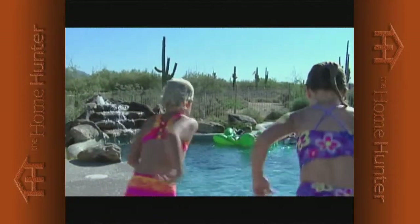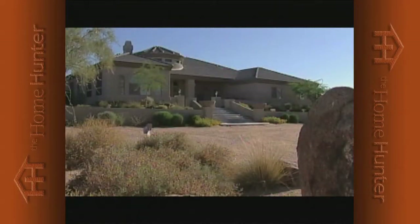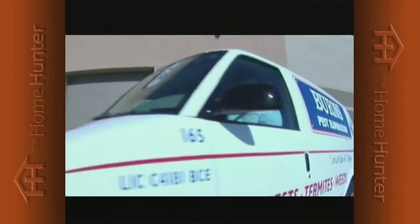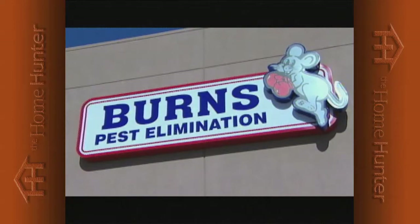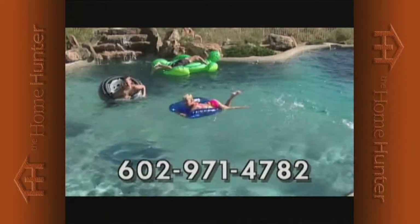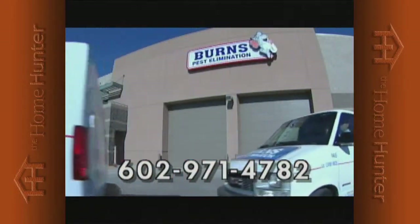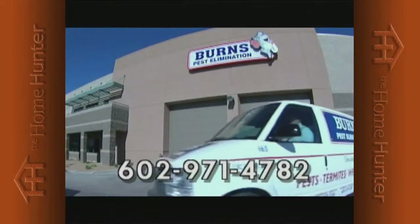Your family's important to us, so when bugs are a problem, call Burns Pest Elimination. Burns Pest Elimination has been providing service to Arizona families for over 20 years. When your family's protection is at stake, call the professionals at Burns, where our prompt, reliable service team responds to all your needs with guaranteed results. For your family's peace of mind, call Burns Pest Elimination today. If it's not the best service you've ever had, it's on us. Burns Pest Elimination: 602-971-4782.